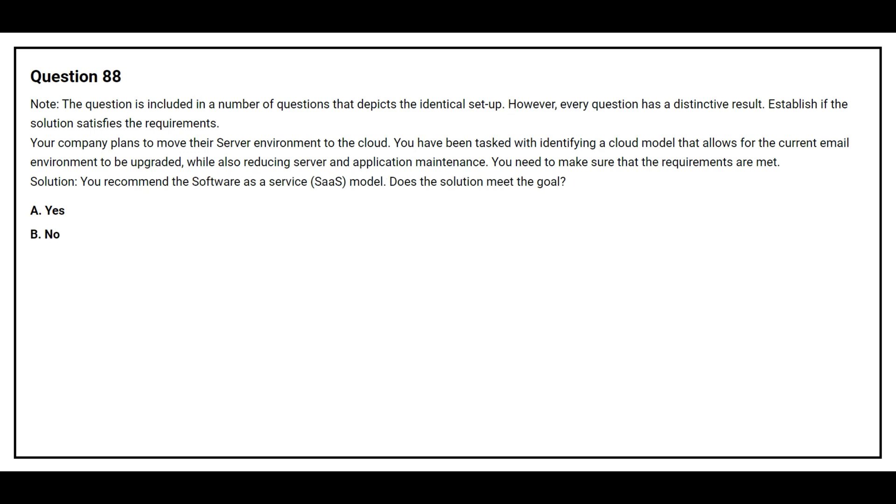Question number 88. This question is included in a number of questions that depict an identical setup. However, every question has a distinctive result. Establish if the solution satisfies the requirement. Your company plans to move your server environment to the cloud. You have been tasked with identifying a cloud model that allows the current email environment to be upgraded while also reducing server and application maintenance. Solution: You recommend the Software as a Service model. Does the solution meet the goal? Option A: Yes. Option B: No. The correct answer is Option A, Yes.